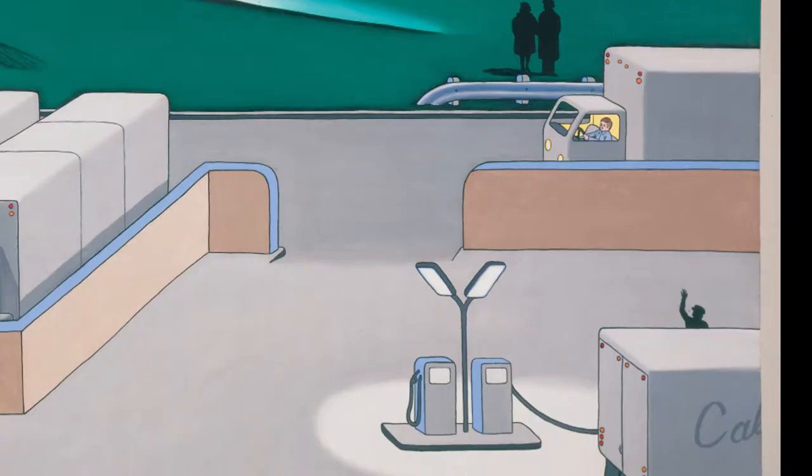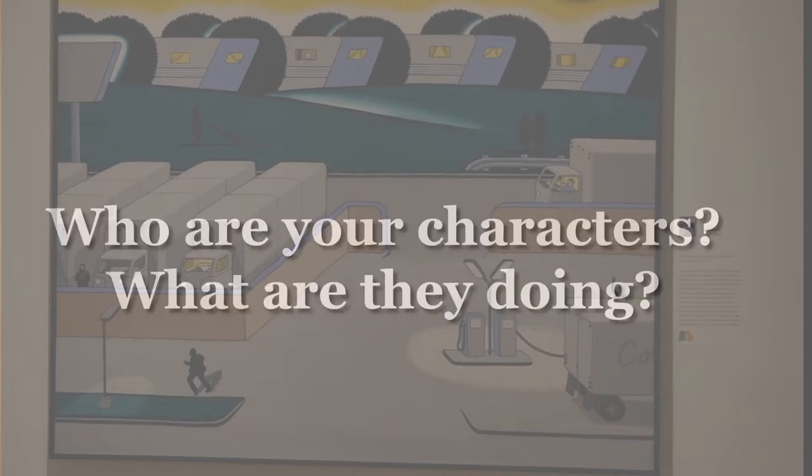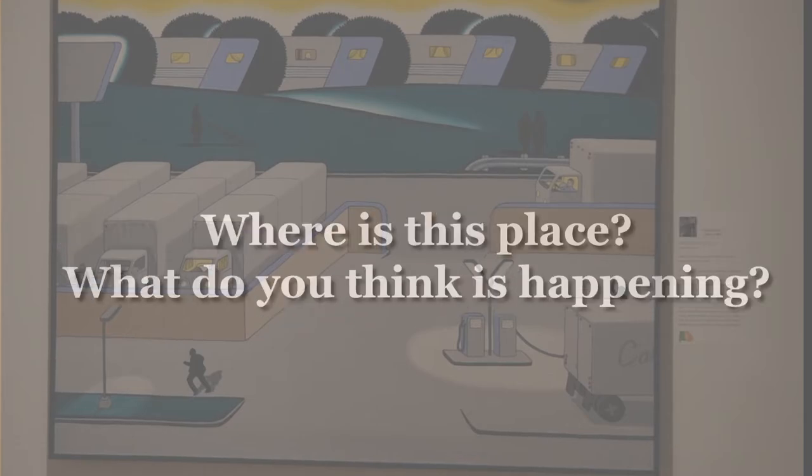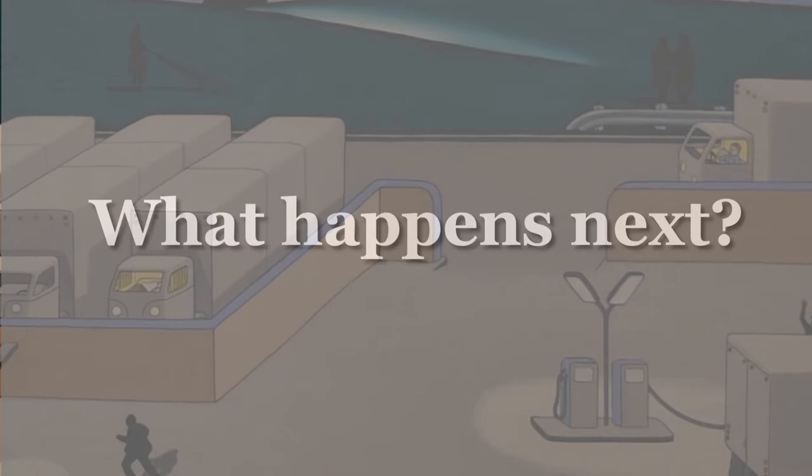Brown's paintings often look like they are telling a story. Try using this artwork as inspiration to create your own story. Together you can make up a story about what is happening here. Some things to include in your story are characters — who are the characters in your story and what are they doing? The setting — where is this place and what do you think is happening here? And action — what happens next after this scene?